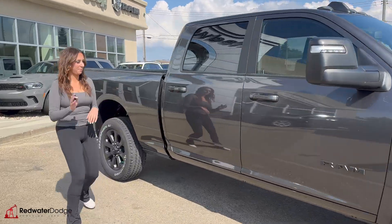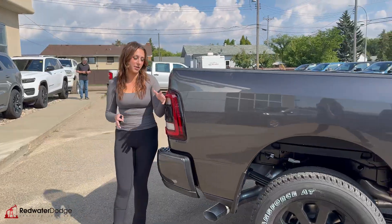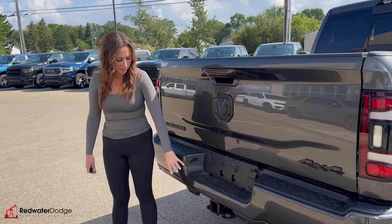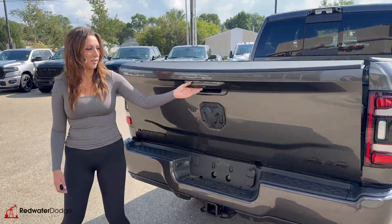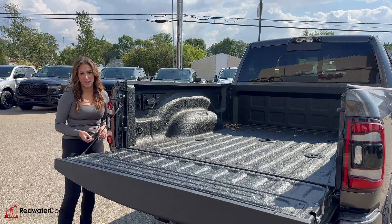Power tow mirrors with blind spot in them, keyless entry on either side of the truck, and it is a crew cab with a 6'4 box. Backup camera, cargo camera, set hitch receiver and wiring, soft drop tailgate with fifth wheel prep and box liner.